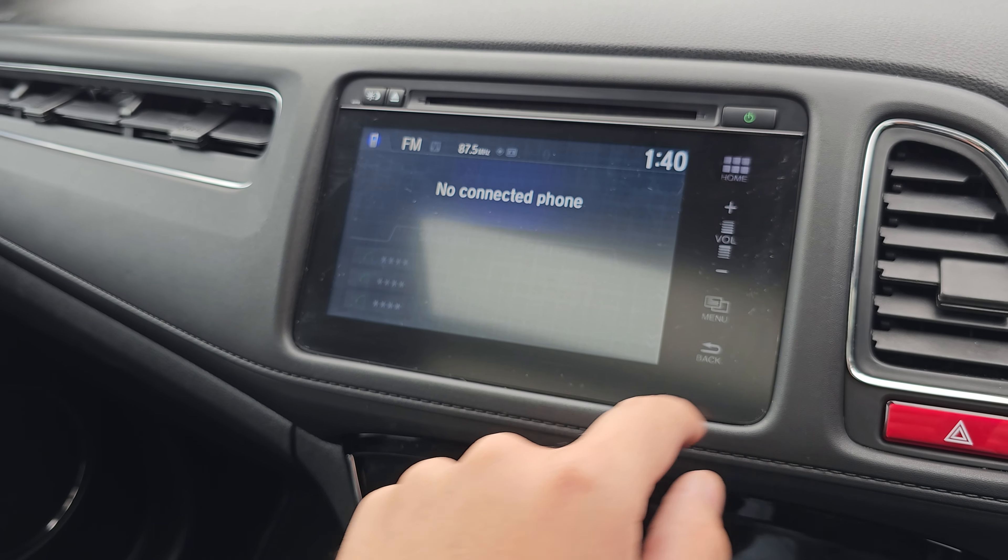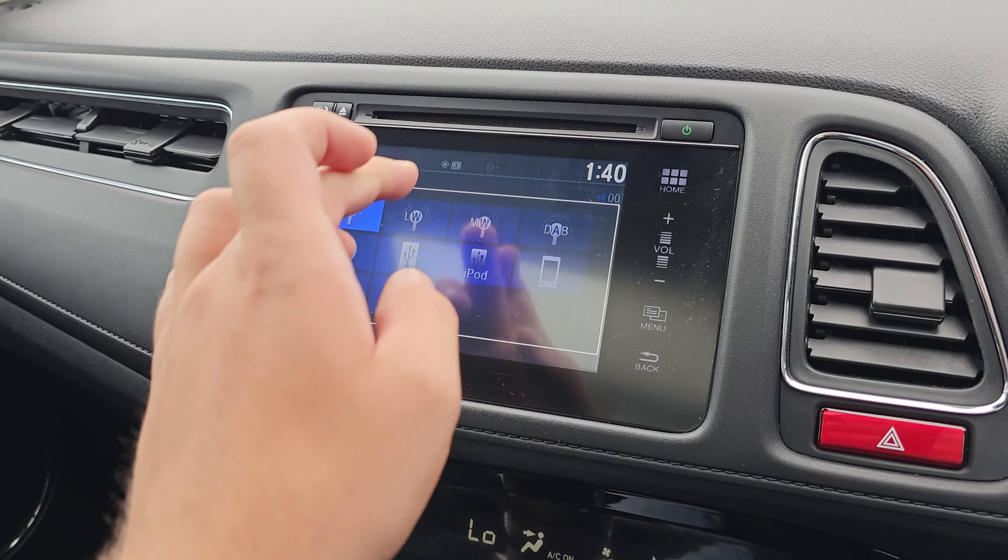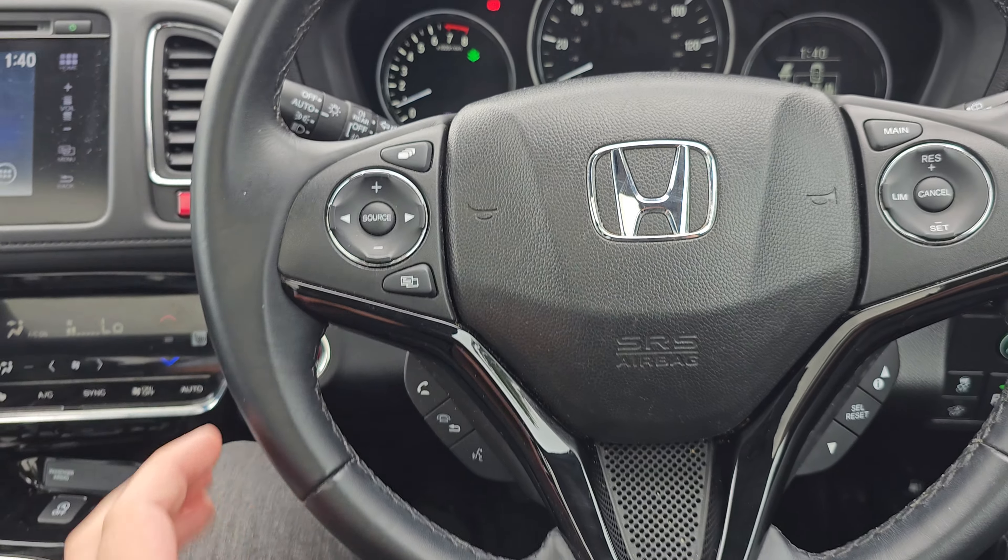Walking around the car again, just showing you the rear alloy here. You've also probably been able to notice that you do also get these side steps on the car as well.